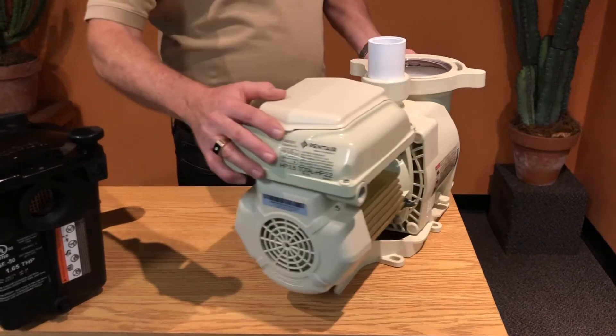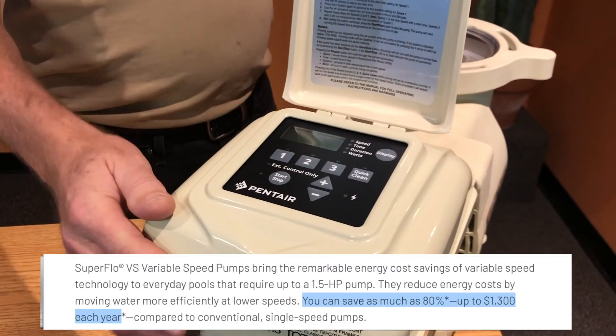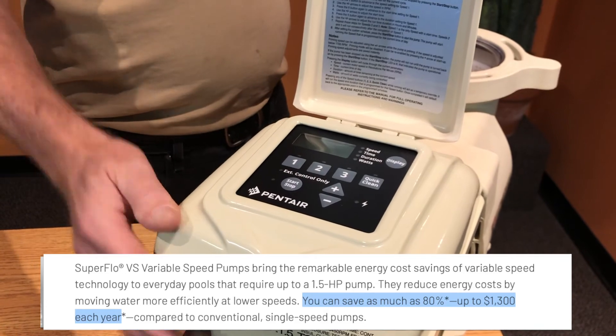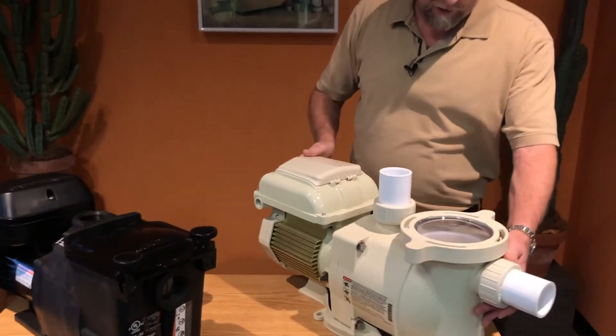Looking at the control panel on the Pentair, it is not rotatable or removable like Hayward's, but it does have three speeds and a built-in timer. There's also an owner's manual that comes with it so you can learn how to program and set your speeds and times. This pump also comes with a one-year warranty.